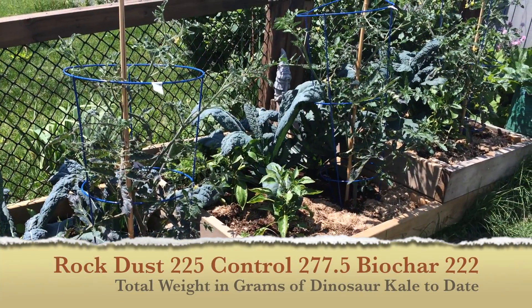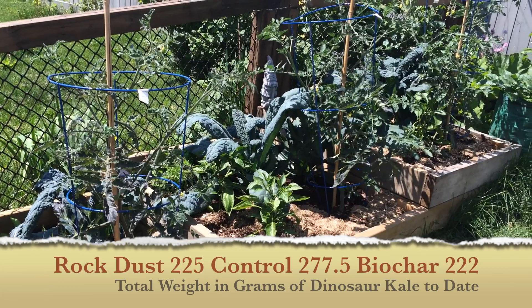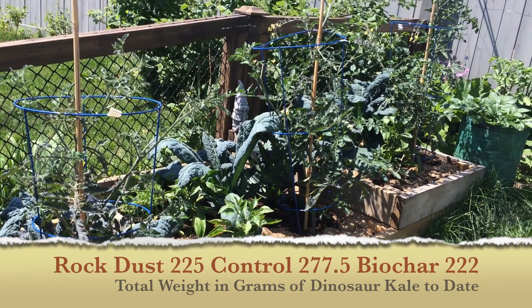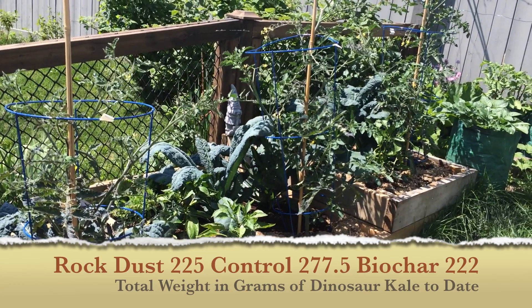The rock dust has 225 grams, the biochar has 222 grams, and the control has a 277 gram total.